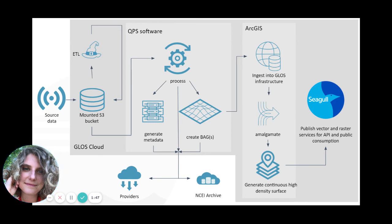One of the newer things we've done is building a data processing infrastructure within GLOS. Source data will be ingested into the GLOS cloud infrastructure and stored in a mounted S3 bucket on a virtual machine, where I or one of my coworkers would be able to access it. From there, we will be using QPS software to process the data into processed point clouds and bags and then generating metadata. All of that will be sent on return to data providers or on to NCEI. We will then take the bags and pull them into our ArcGIS infrastructure, amalgamating them into a multi-resolutional raster dataset that we will make available through our Seagull platform.